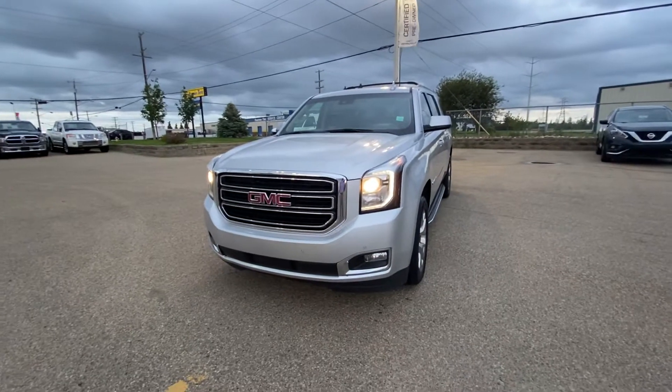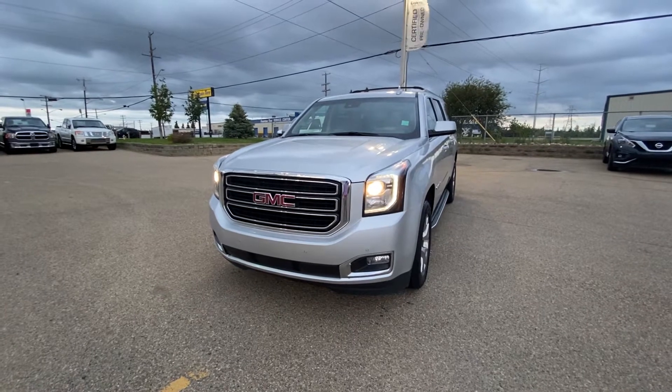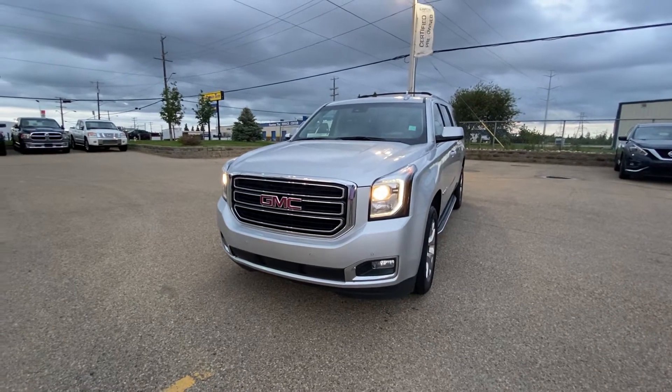Hi there, my name is Azim Azhar from Capital GMC Buick in Edmonton, and right in front of me is the 2019 GMC Yukon XL, the SLT package.